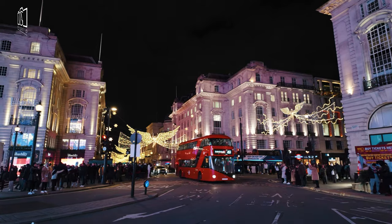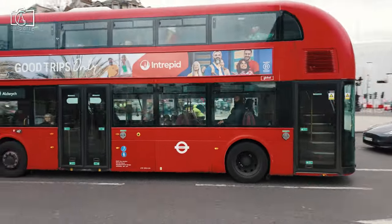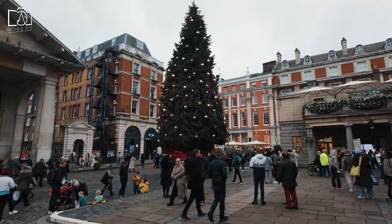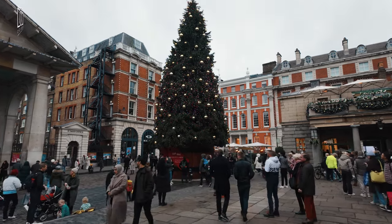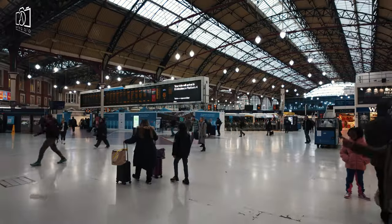For those preferring buses, numerous routes pass nearby, with stops on Charing Cross Road and Shaftesbury Avenue. If you're coming from a central location like Covent Garden or Piccadilly Circus, a short and scenic walk will lead you directly to Leicester Square.